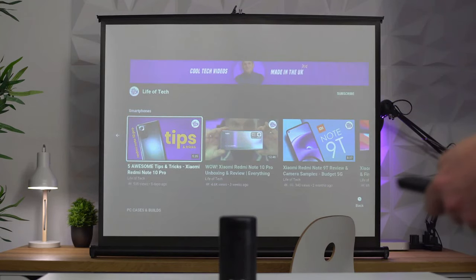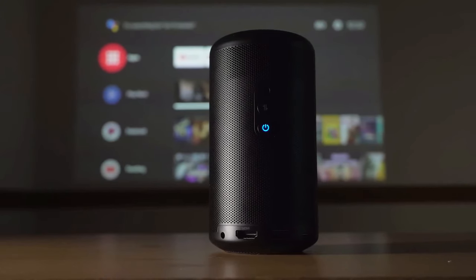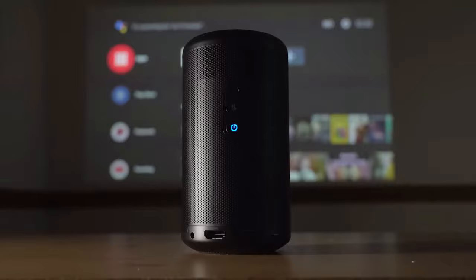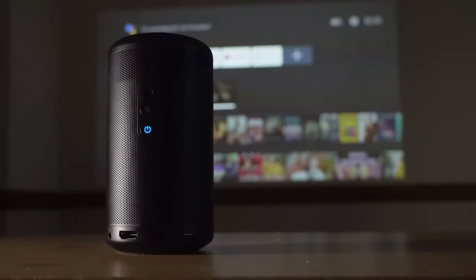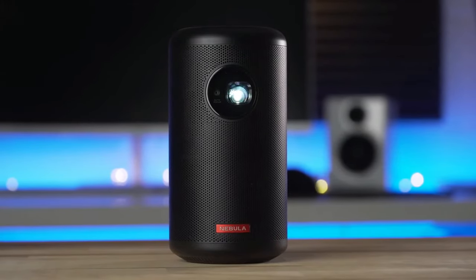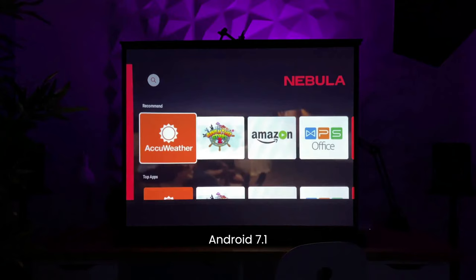The Nebula Capsule II mini projector is a game-changer in the world of portable entertainment. With its compact design, stunning visuals, and versatile features, it's the perfect companion for movie nights, gaming sessions, or any time you want to bring the big screen wherever you go.